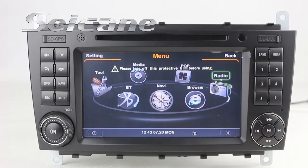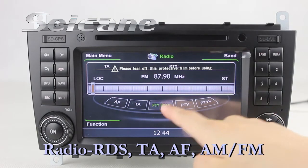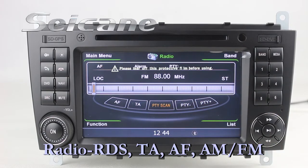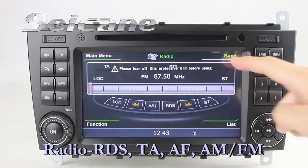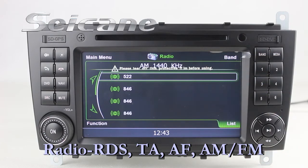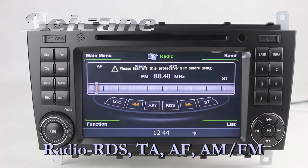You can listen to radio by selecting channels manually or automatically. It has AF and TA function, and it supports RDS. You can select channels by program types. It supports band AM and FM. You can shift radio to stereo status and listen to local radio stations.